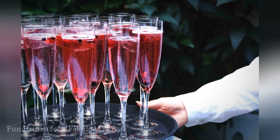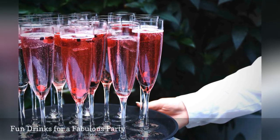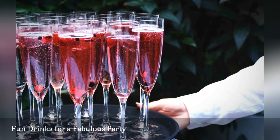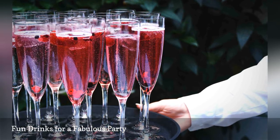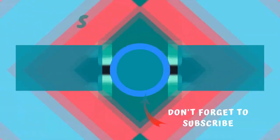You set your budget, chose the type of bar you want, researched liquor laws, and hired your server — it's time to pick some drinks. Pick your own favorites first; after all, this is your party. You probably know what most of your friends and family like to drink, and there's no harm in asking if you're struggling to decide.